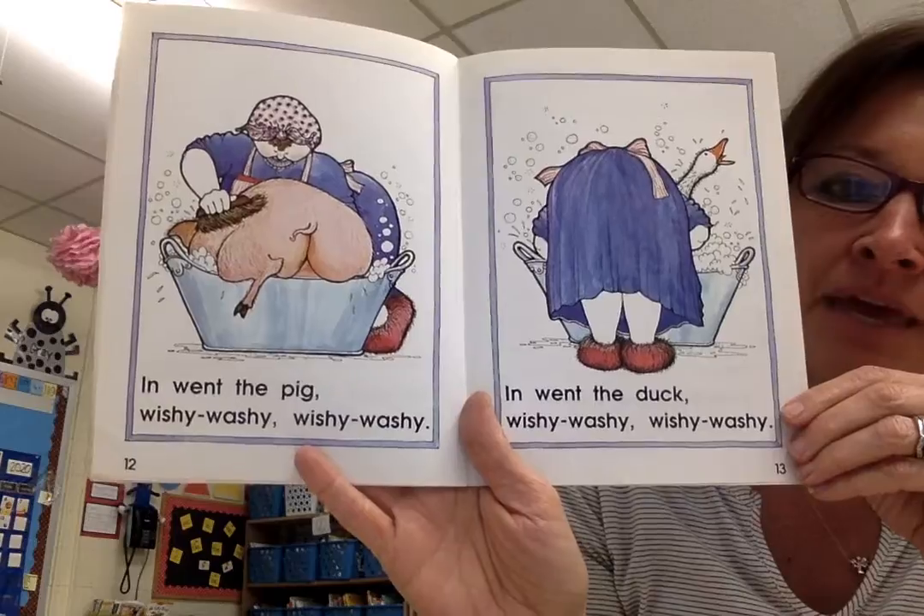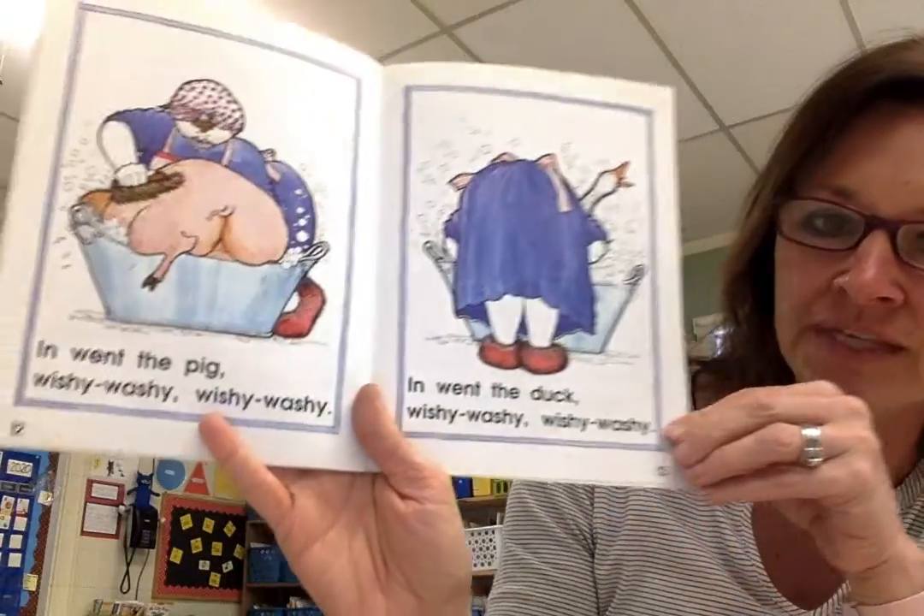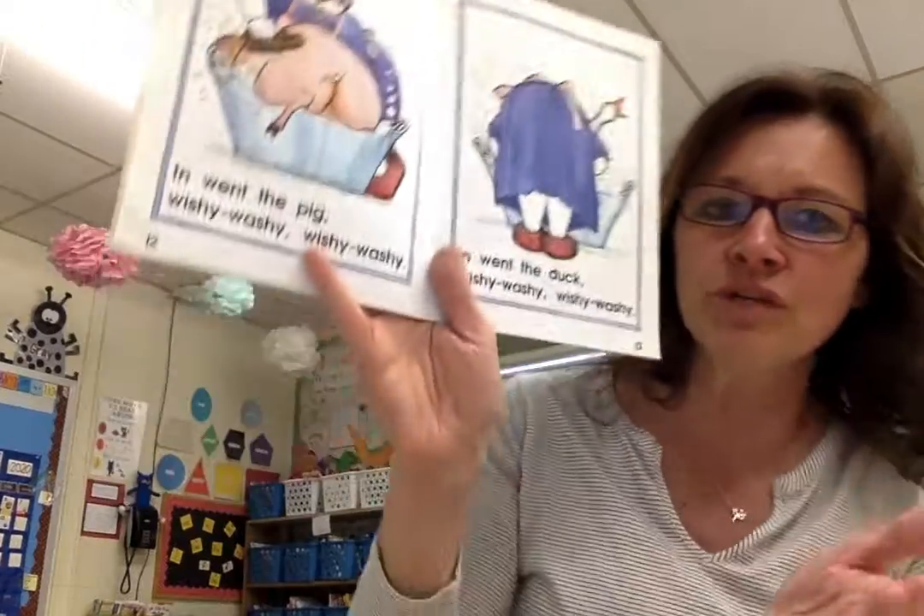In went the pig — wishy-washy, wishy-washy. In went the duck — wishy-washy, wishy-washy.